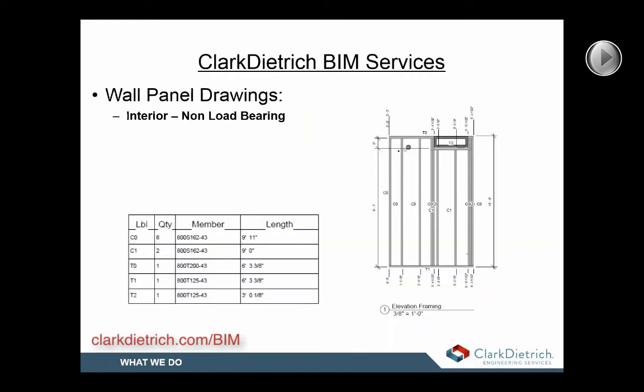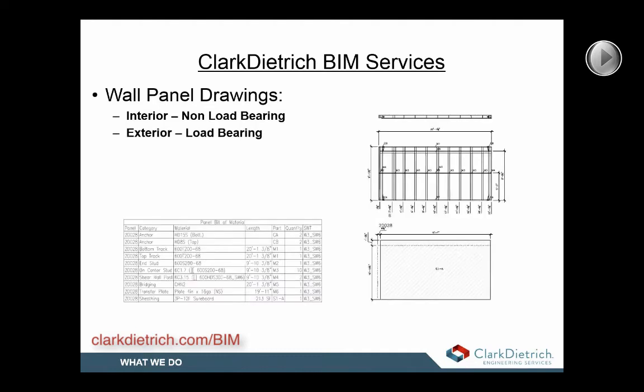We can provide panel drawings for interior walls to assist with installation. These drawings are generated through MWF and include the stud layout with dimensions to avoid clashes and locate opening sizes for all wall penetrations. We also offer panelized drawings for load-bearing and shear walls that can be used for off-site or on-site fabrication for quick installation. These drawings include dimensions, stud locations, sheathing layouts, along with the bill of materials.